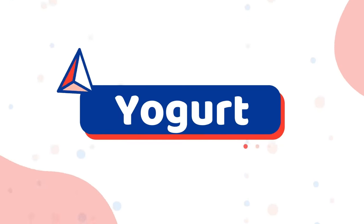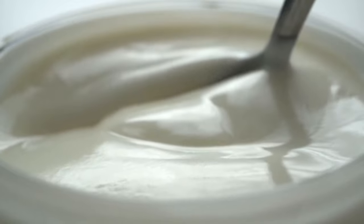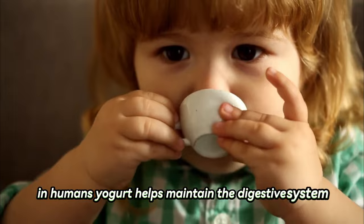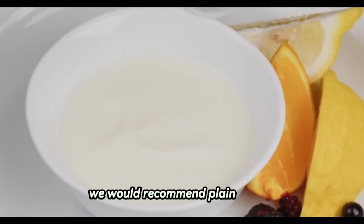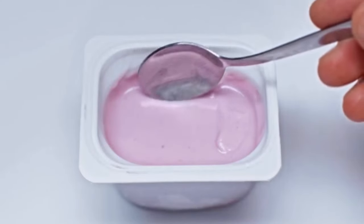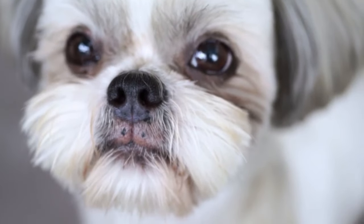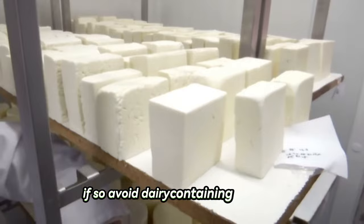Number three: yogurt. Yogurt is yet another protein-rich food that you could offer to your Shih Tzu. In humans, yogurt helps maintain the digestive system and supplies calcium to the bones. We would recommend plain yogurt instead of any flavored yogurt that does not contain sweeteners for your Shih Tzu's health. You may likewise want to consider if the dog is lactose intolerant — if so, avoid dairy-containing products.